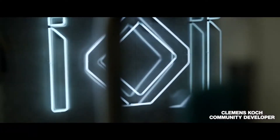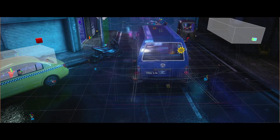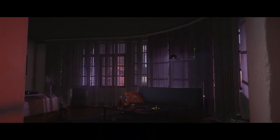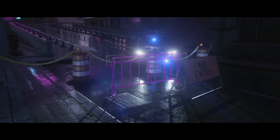At IO Interactive we make games from scratch using our own in-house engine. We call it Glacier. Hitman looks, sounds and plays better than ever with our third installment. Lighting and reflections are updated, which is on full display here on the rainy, neon-lit streets of our newly revealed location, Chongqing.